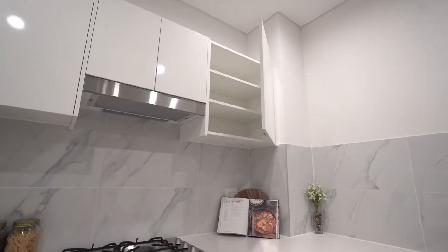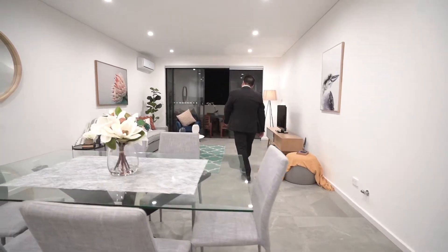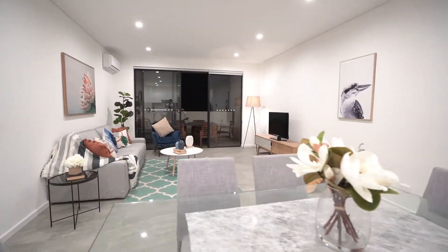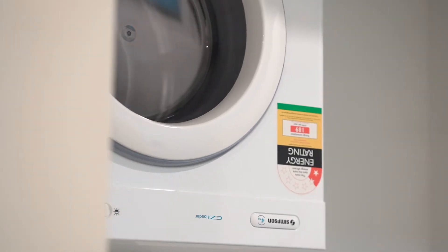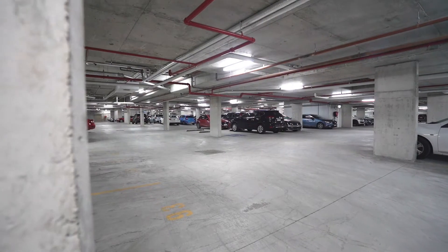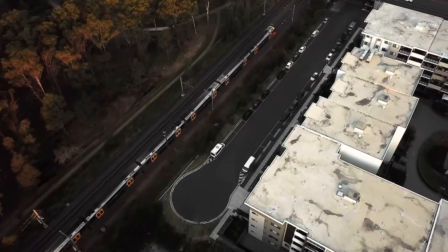There's also another balcony which you have access to from your lounge room, and other extras include a split system air conditioner, down lights, double linen closet, internal laundry and a security car space with own lockup storage. It's all about location.